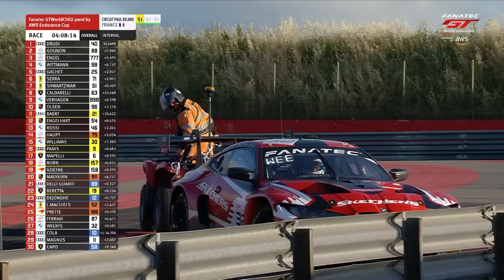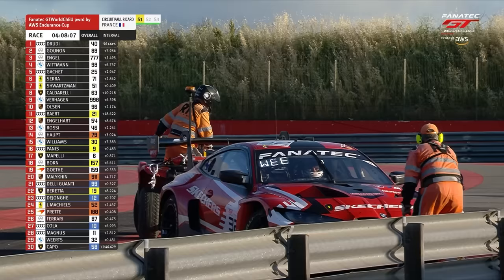It looks as though, once again, it's going to cause issues multiple times. Charles Vietz has stopped out on the circuit at Sector 1 — yellow flags. We could even get a virtual safety car here.